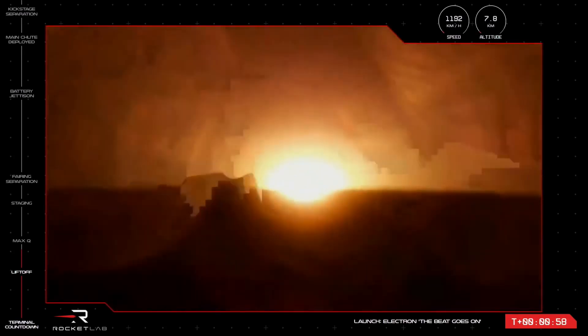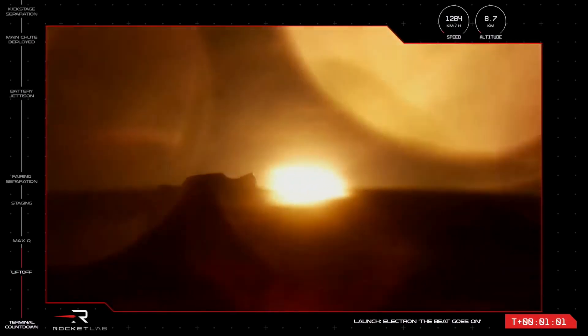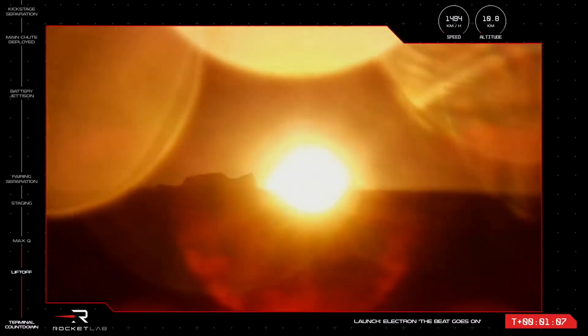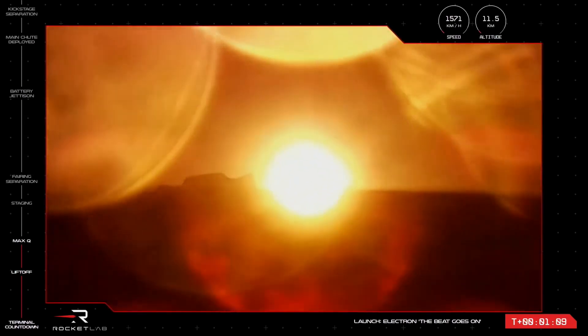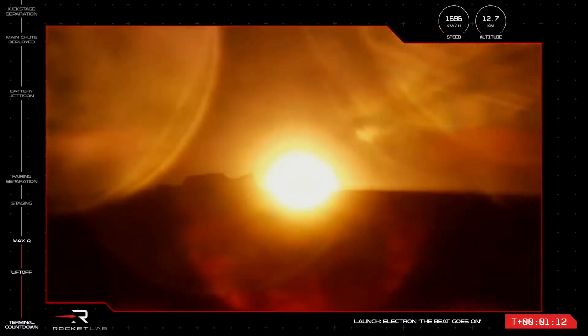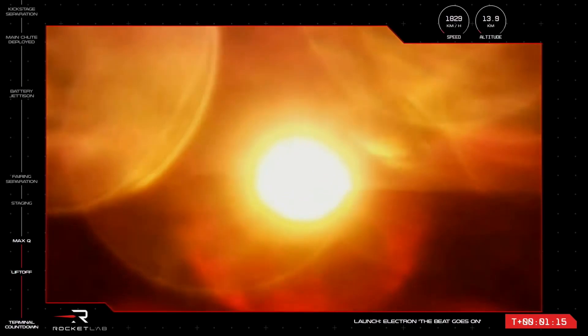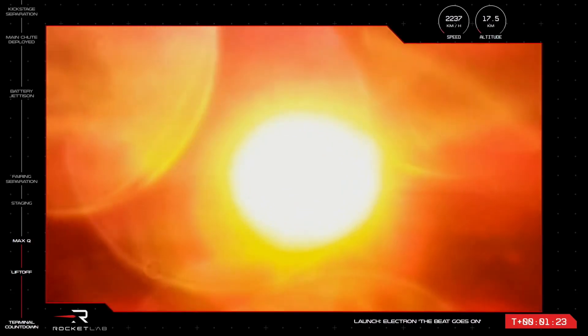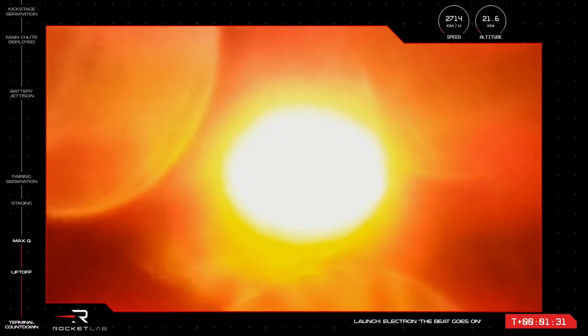Electron is supersonic. Electron has cleared max Q and it's now throttling back up to full noise as it continues onto space. We are currently traveling at a speed of 2,400 kilometres per hour and at an altitude of 22 kilometres as we approach the next mission milestones — three in quick succession this time.